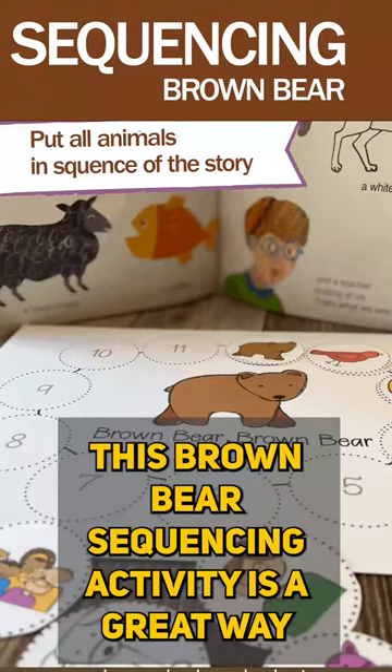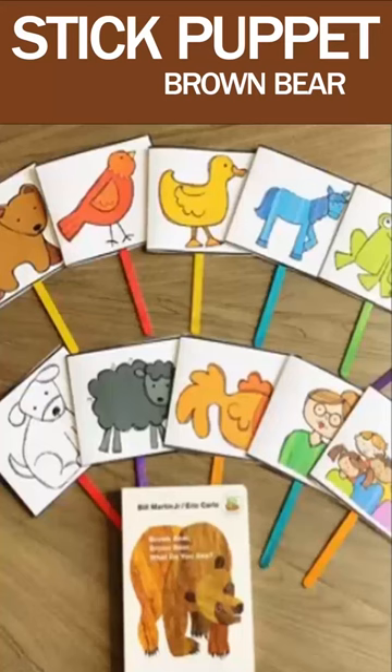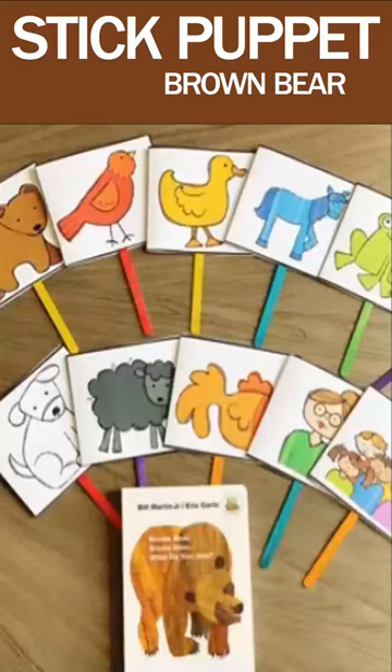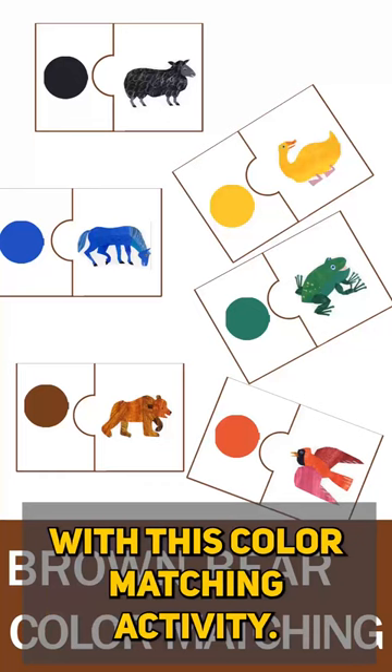This brown bear sequencing activity is a great way to have your kid practice ordering events. Use stick puppets for creative storytelling. Let your kids practice the basic colors with this color matching activity.